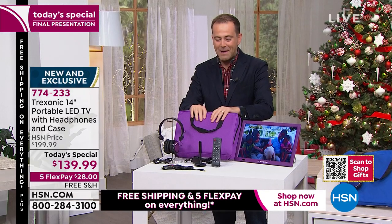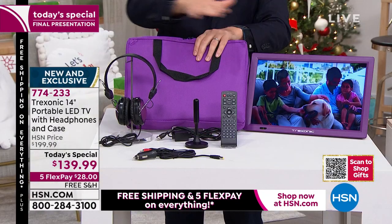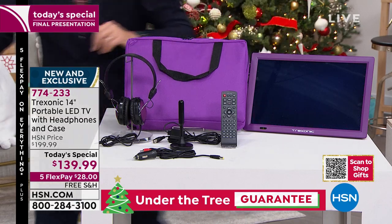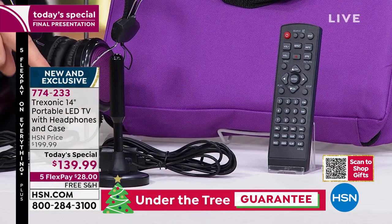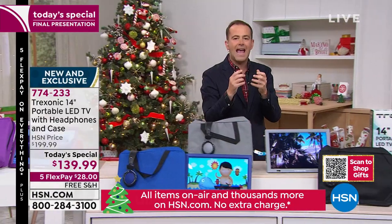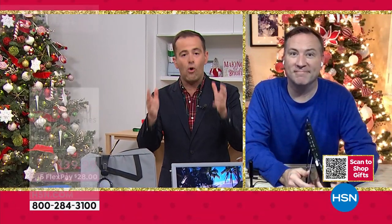You're going to get the custom-made carry bag, the over-the-ear headphones — these are going to plug in here so you can listen and watch in private. Obviously, a fully-featured remote control. And right there is that amplified antenna. The amplified antenna means it's going to bring in more channels. When you get it home, the setup is so simple — it will scan for all the readily available channels and set them automatically. Less than five minutes is your entire setup.